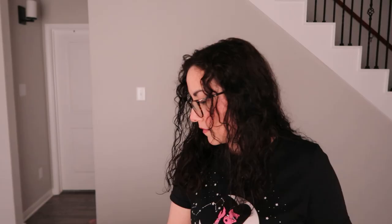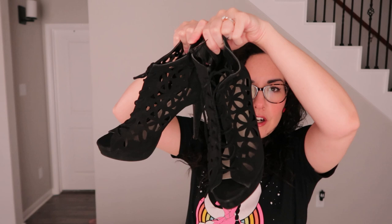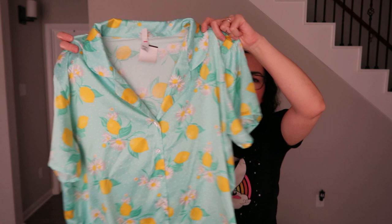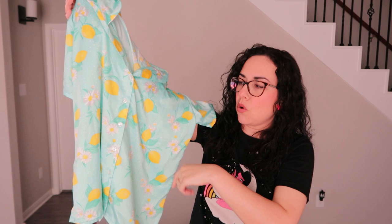Before I get into clothes I wanted to show these heels I picked up — they're my size, practically brand new with no wear on the bottom. I tried them on at the bins. Next is this PJ top — really cute with a lemon and floral pattern, looks brand new. Goodwill was trying to sell it for $3.99. I couldn't find the bottoms but it's in great condition. Someone could pair it with neutral bottoms.